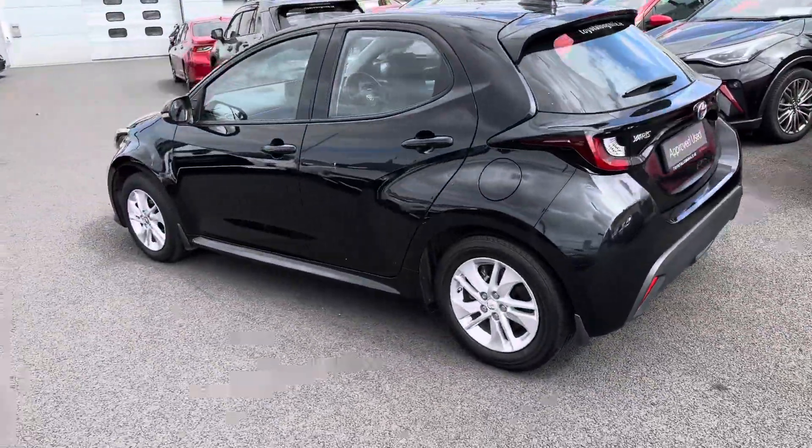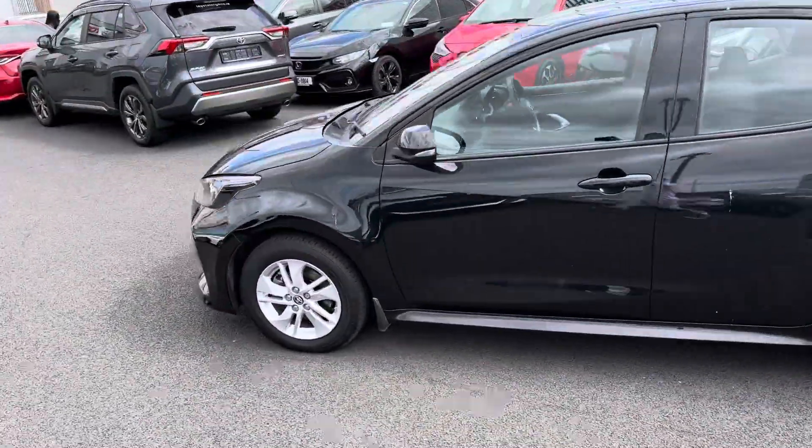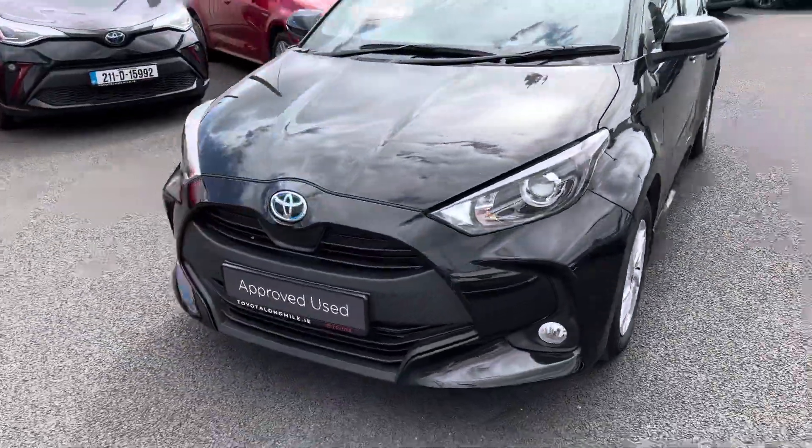This 2021 Yaris Hybrid will come with manufacturer's warranty and roadside assistance, and is now available to view at Tio Longwell.